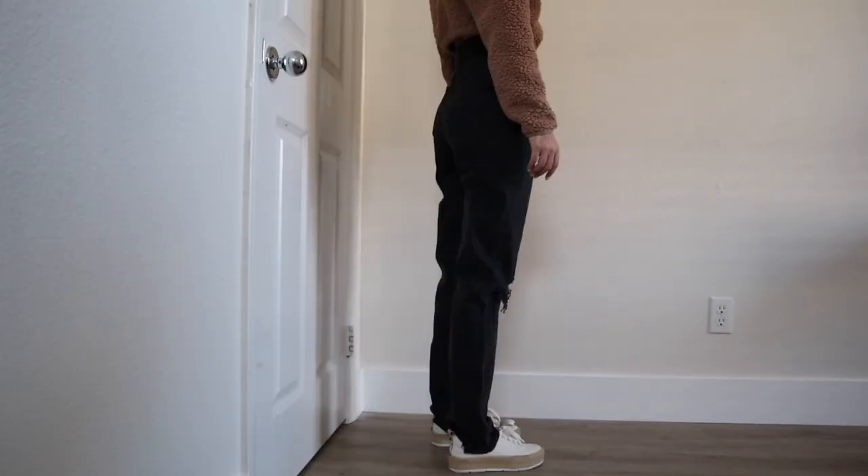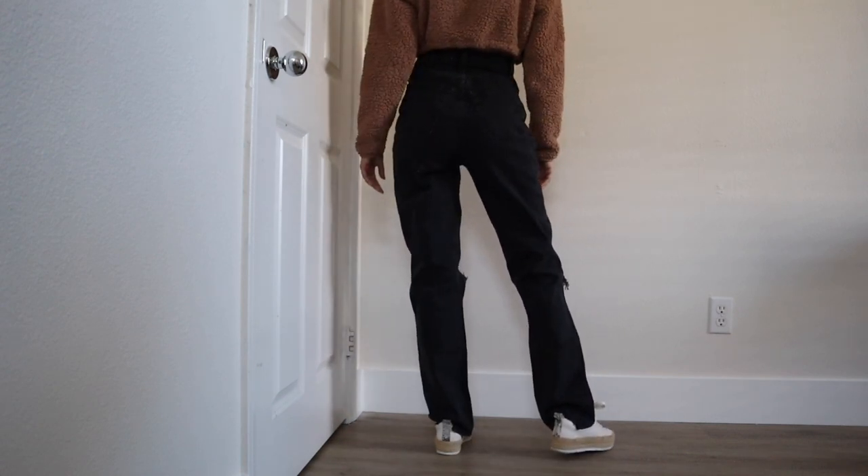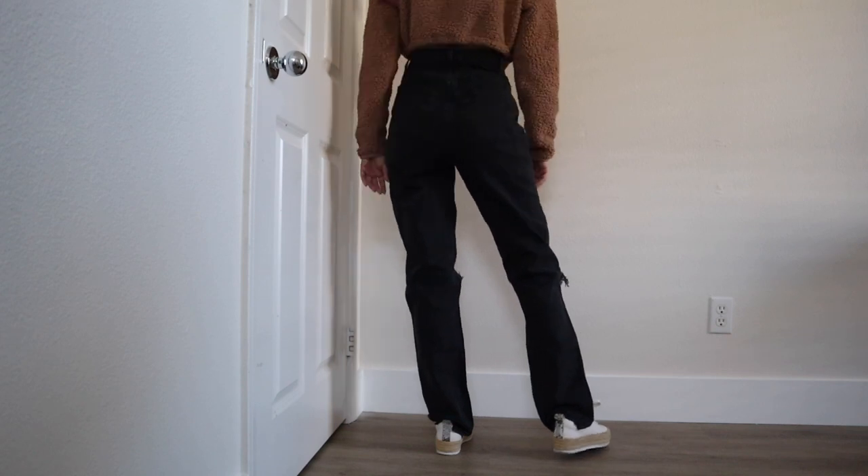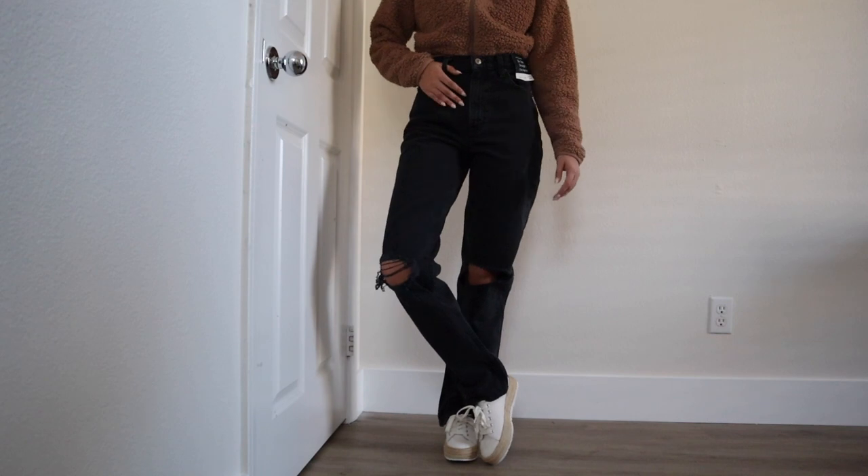Next we've got the 90s Straight Ultra High Rise in Curve Love, size 24 regular. These ones are a really fun pair — they have a lot of fun distressing on them, they're a darker black wash, and they are high-waisted, so already I'm feeling more comfortable. These are honestly pretty baggy, but I really like that style. I think they're just really cool with the distressing and the bagginess. I got these on sale for $74.25.